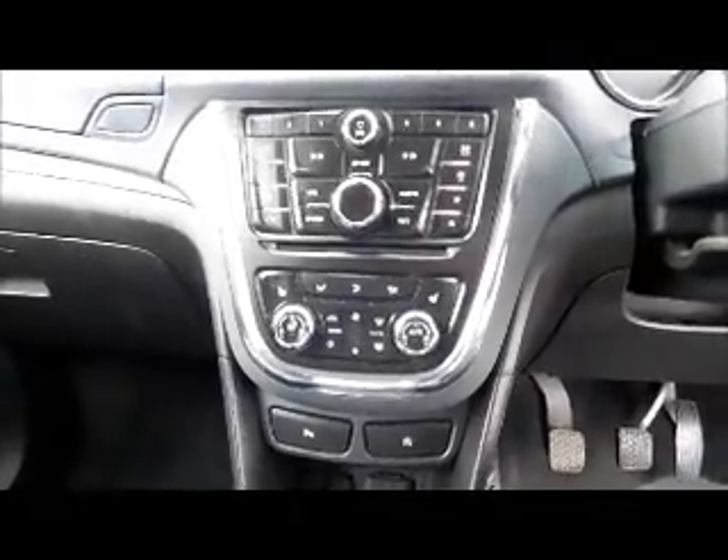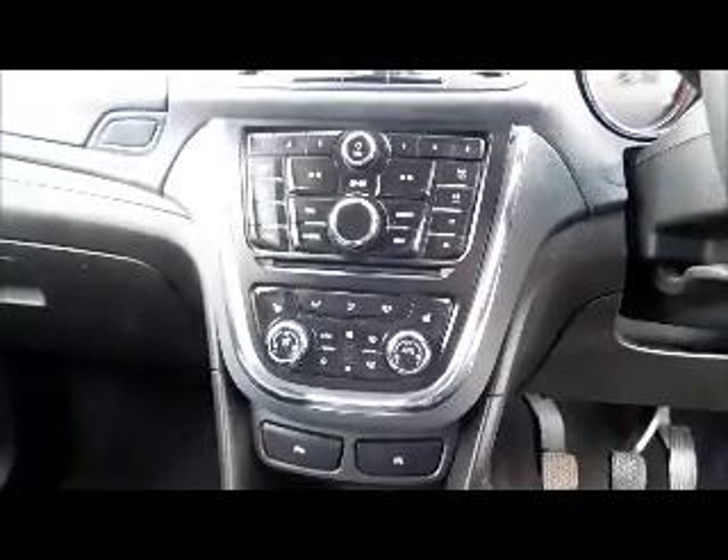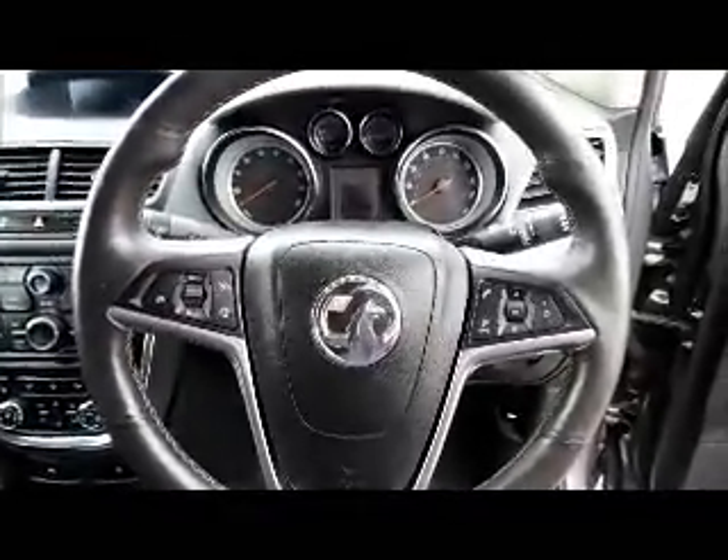Two tone leather interior, isofix, storage, radio and CD player, air conditioning, heated seats, heated steering wheel, bluetooth, leather covered steering wheel, cruise control and audio controls, electric windows and door mirrors.